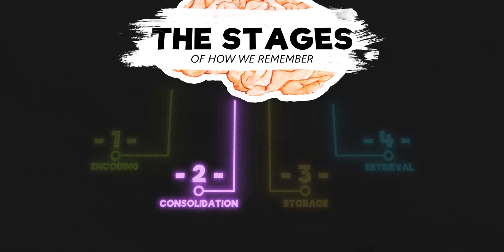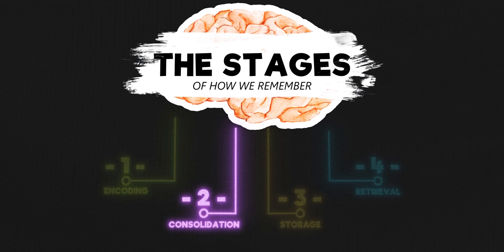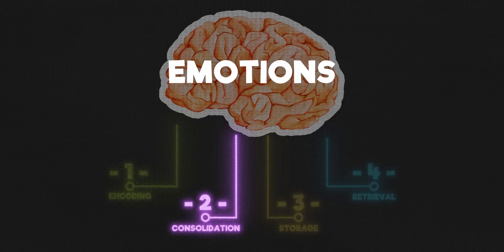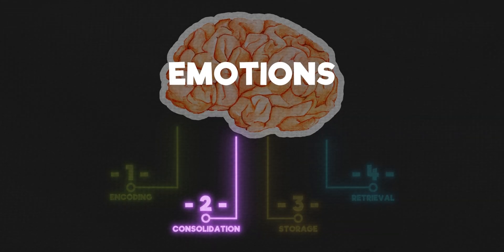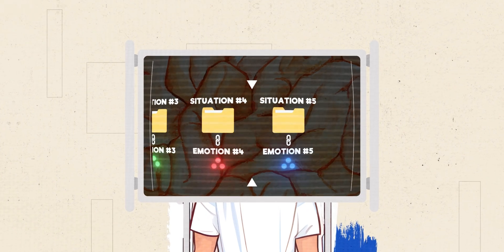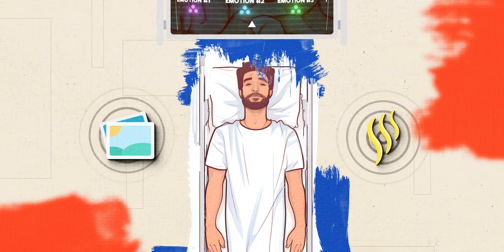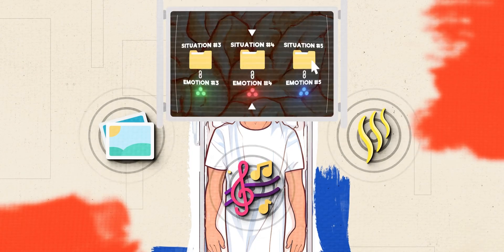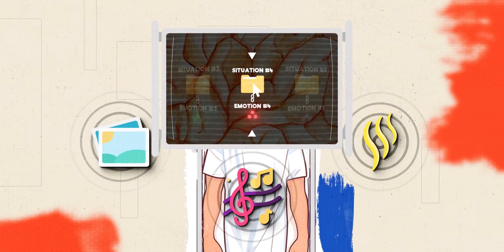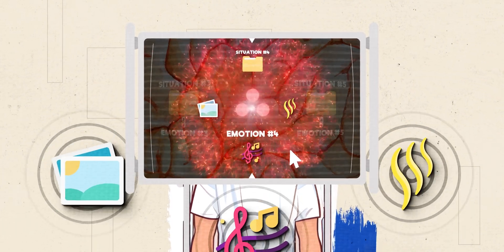I mentioned earlier that we consolidate all incoming information — but I left out a crucial piece: emotions. Our brains record the emotions and feelings we experience along with the events. And when triggered by a photo, a scent, or a song, we can momentarily not just recall, but relive or rehear the moments that left a great emotional mark on us.